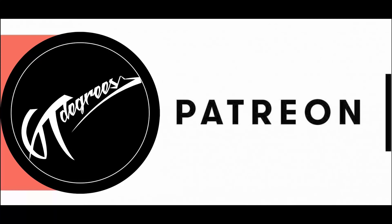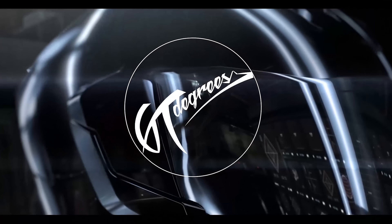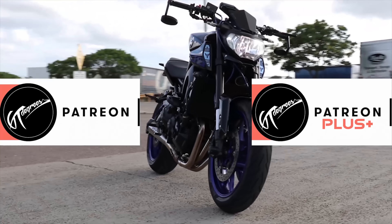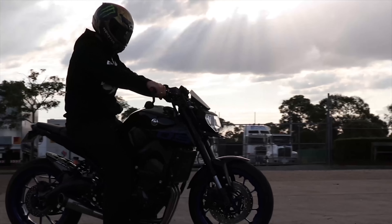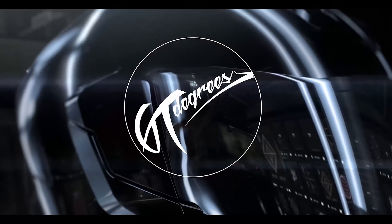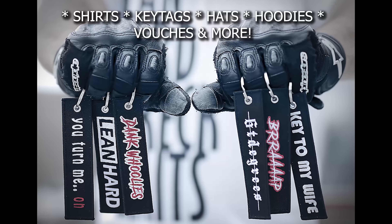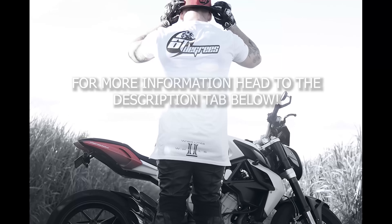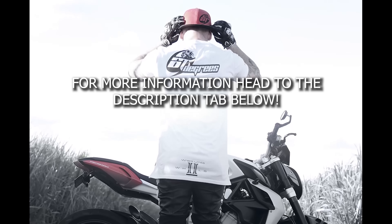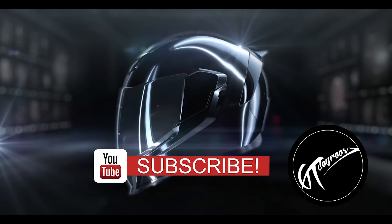We have officially opened up our own Patreon page to help support our channel. As you may have noticed, our video reviews take some time to develop, and with your support we can manage to create more videos on a weekly basis. For those interested in becoming a Patreon Plus supporter, you could win yourself some great prizes. Head over to the description tab below for our Patreon link and more information on our 5,000 subscriber competition.